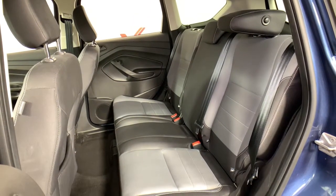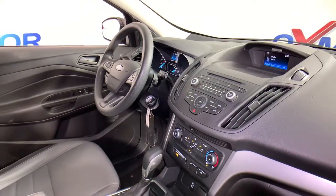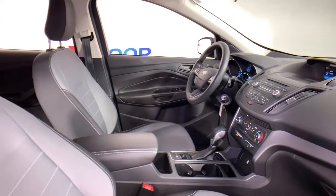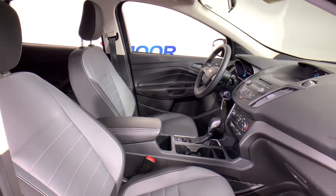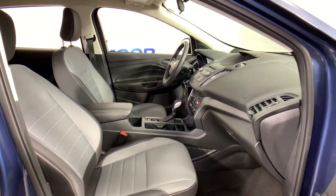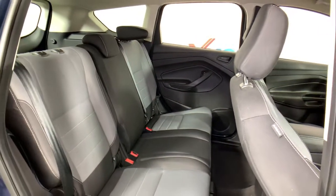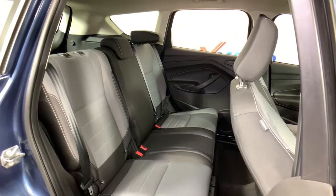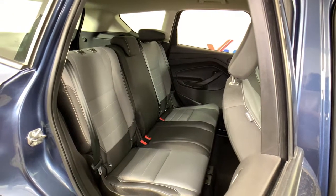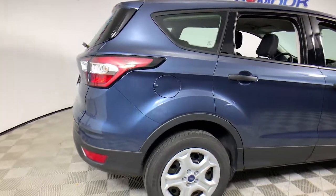Feel relaxed and confident in this capable, comfortable Escape. Treat yourself to a test drive today. Our staff will toss you the keys and give you an outstanding customer experience. Thank you!